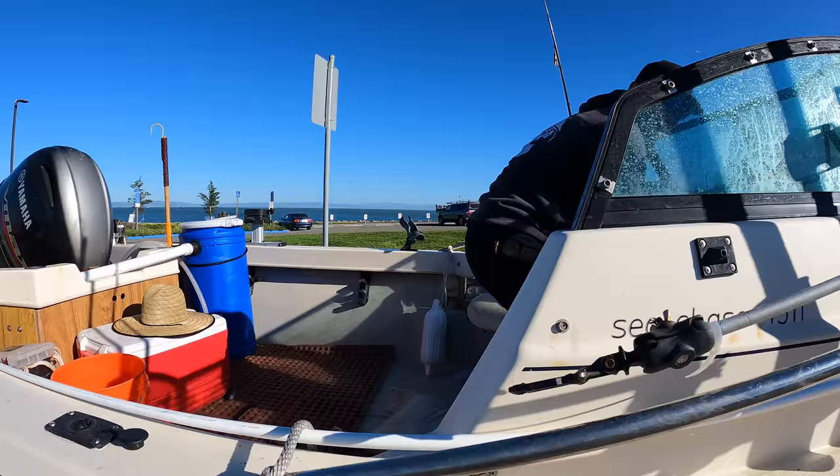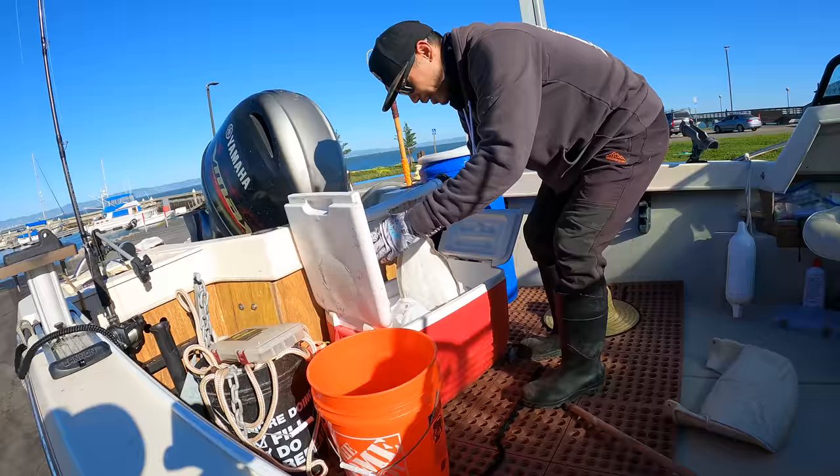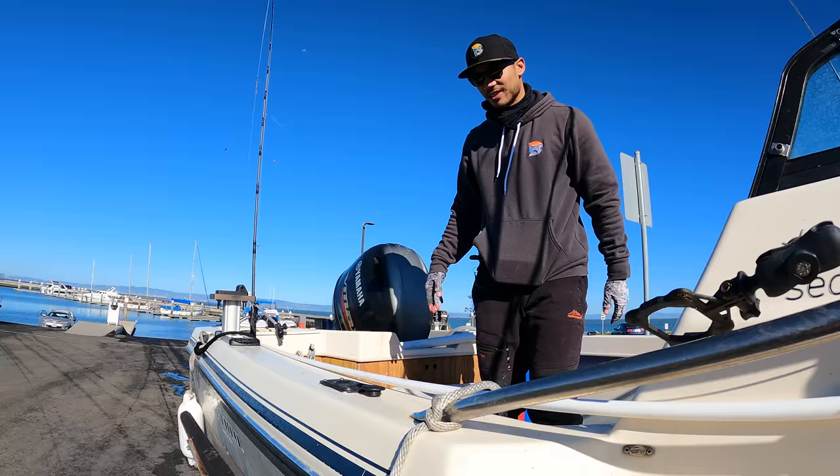Alright Daniel, you got one? Let's see it — barely a keeper but it's a keeper. What did it measure to? 22 and a half. Max? Just the shark — sharks don't count.